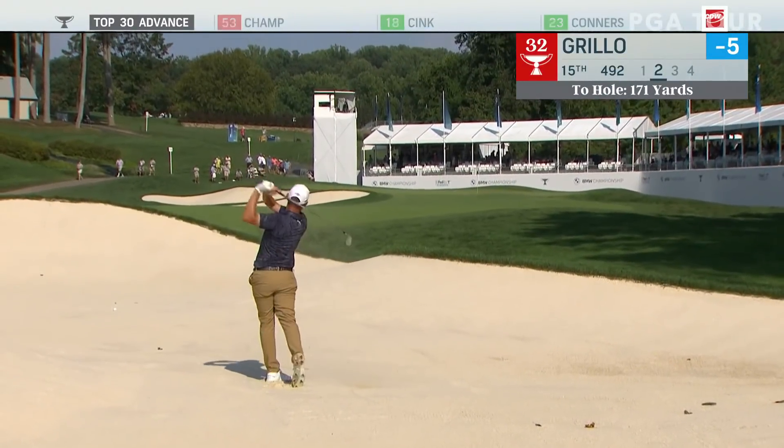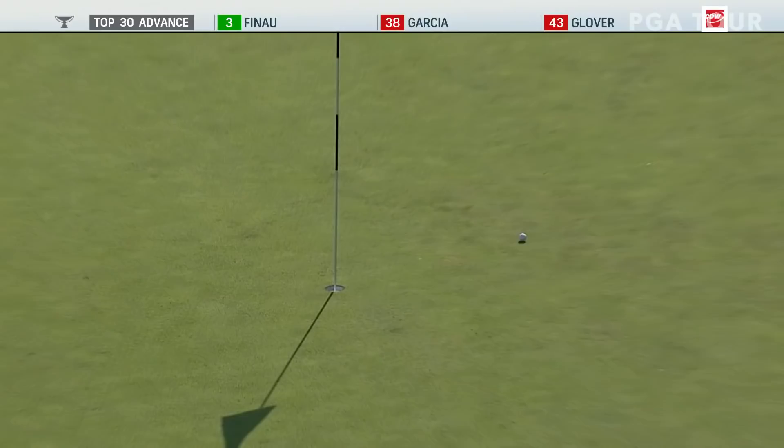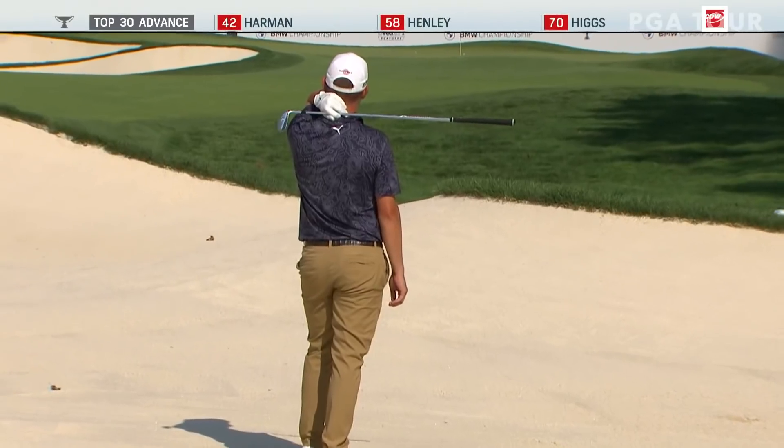Grillo out of the fairway bunker on the right hand side. Perfect lie in the bottom of that bunker. And a wonderful shot — look at that. Almost went in, just misread it a little bit.